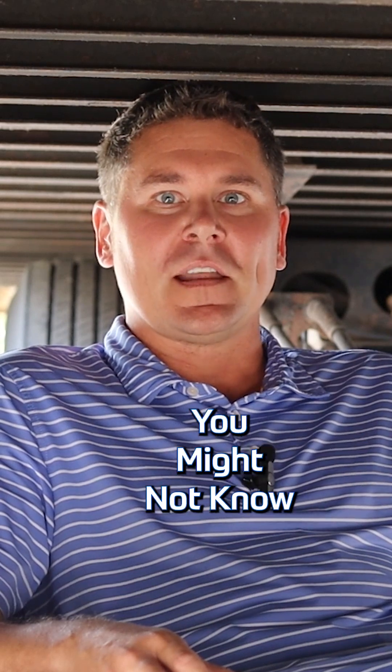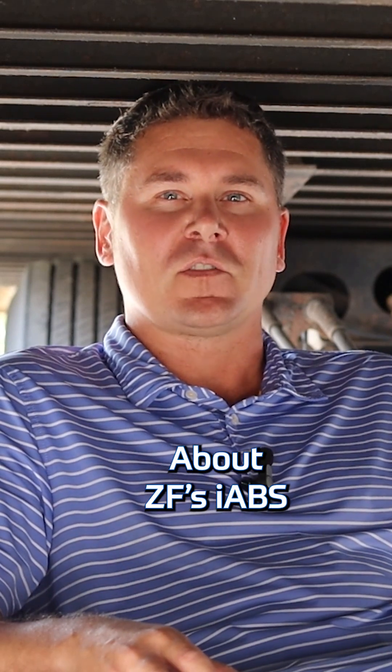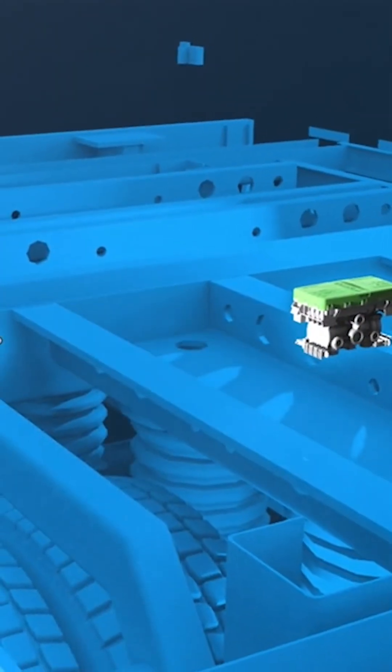Welcome back to the Trailer Park. On today's episode of Trailer Talk, we're going to be discussing the top three things you might not know about ZF's iAVS Trailer Braking System. iAVS is the Intelligent ABS System setting new standards in driver comfort, safety, efficiency, and connectivity.